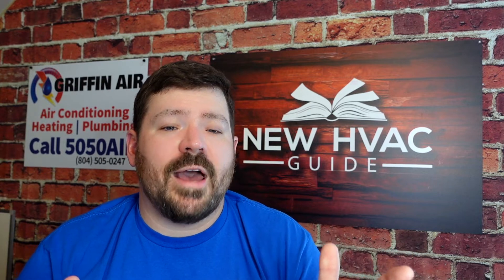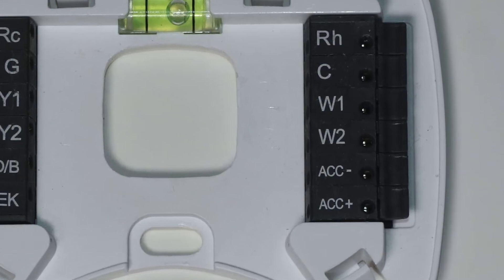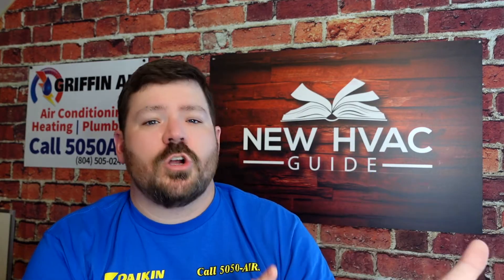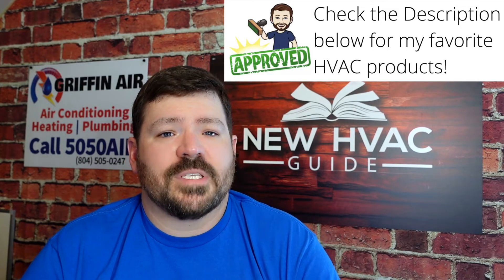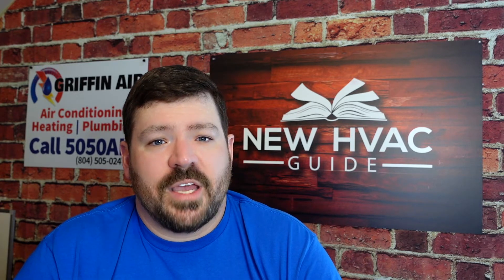Some thermostats have accessory terminals. Folks sometimes comment that they replaced their thermostat, but the old one had dry contacts to operate a humidifier or some other accessory — and the new thermostat does not. So if your old thermostat has terminals that control accessories, make sure the new one has that ability too.